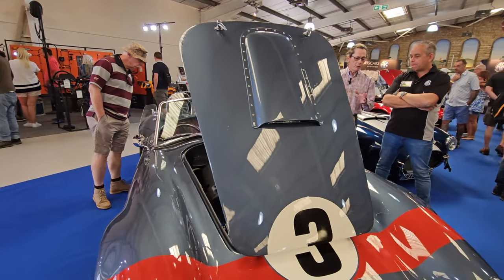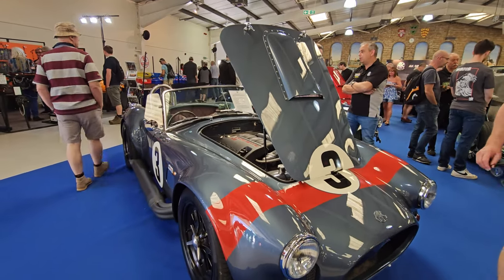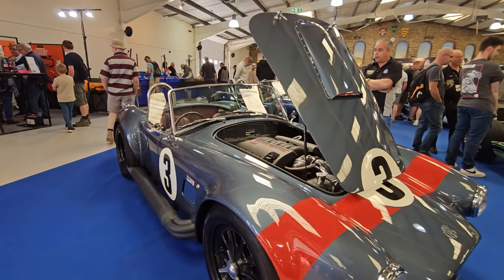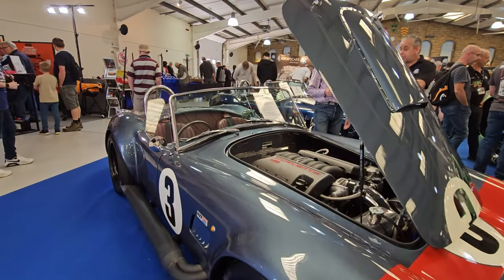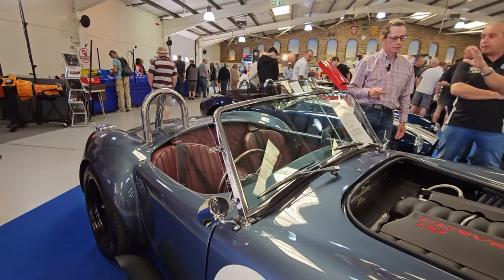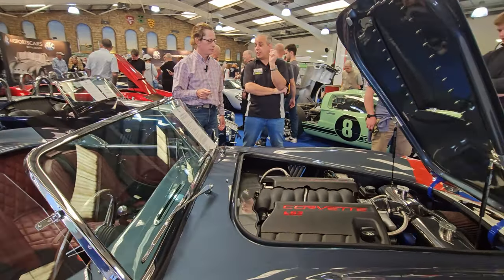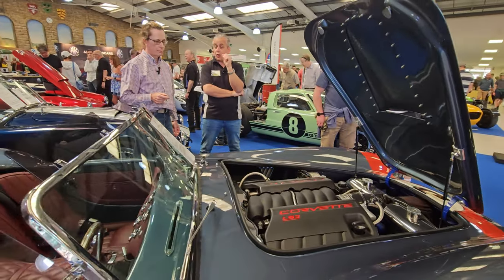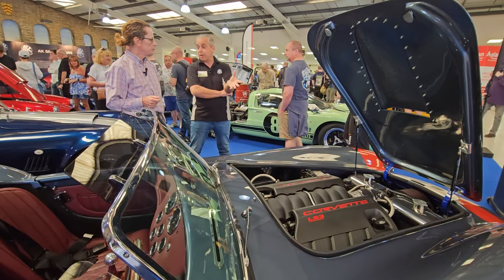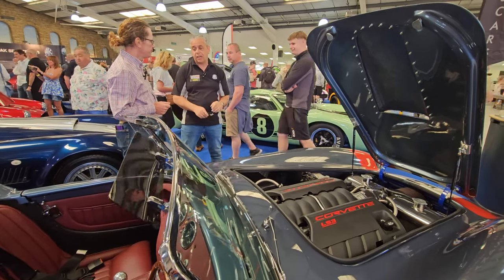For anyone looking to build one, home build will probably cost early to mid 50s. Factory built, by the time you've added a few extras, you're probably at £80,000. Factory builds go really well — they do about five or six a year. Their core business is kits and home builds, doing around three of the Cobra kits every month.